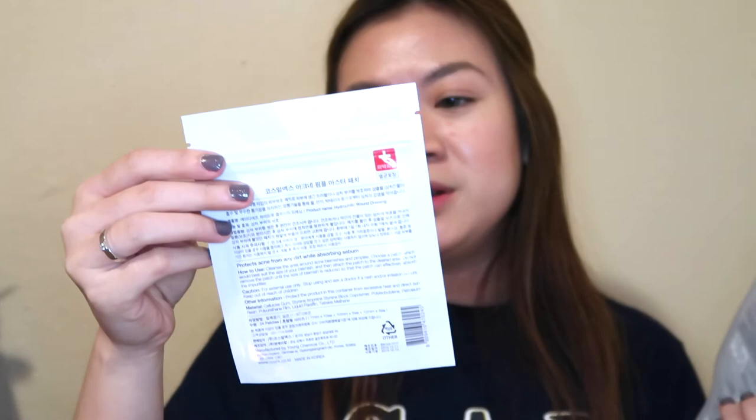They gave me another extra sample — the Acne Pimple Master Patch from Cosrx. I do own acne pimple patches from another brand, and I barely use them but they do help. I've shared them with my sisters from church and they said it works for their skin too. I've heard a lot of good reviews about this one. I'll give it a try since I do have some big acne on my face right now.